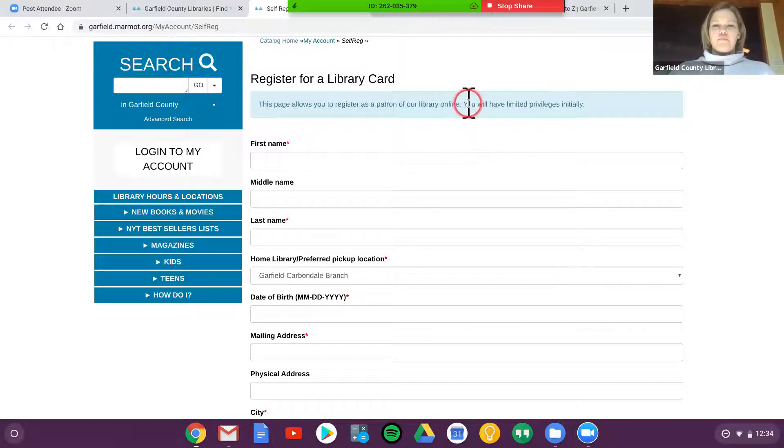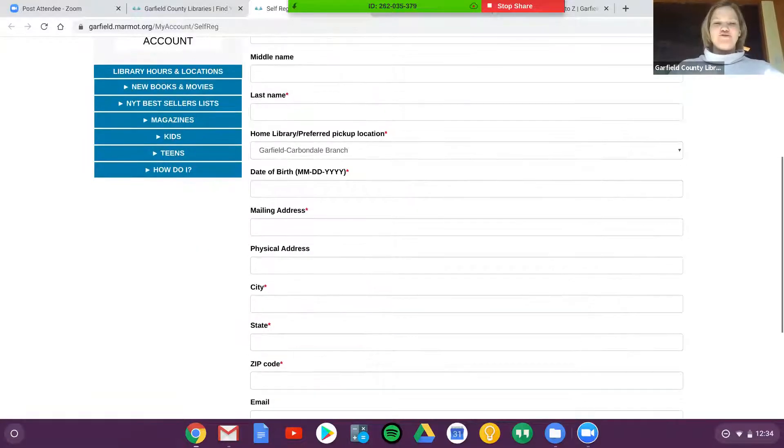I want to clear something up quickly. It says you have limited privileges initially. This was normally true, meaning if you registered online, you might not be able to get physical items at our library. But since we're closed, that's not really an issue right now. So I would highly encourage you to fill this out and get your library card.